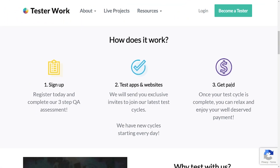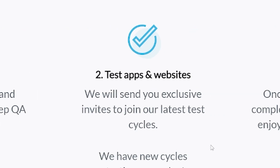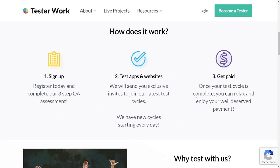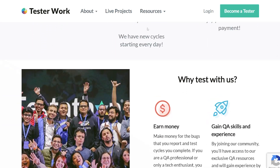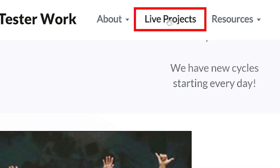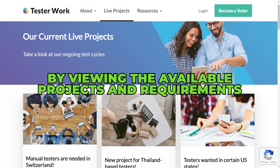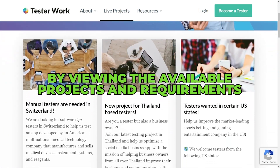To see how it works, just scroll down a bit. Sign up for free, put your testing skills to use, and watch your earnings grow. You may see which businesses have available projects by clicking the Live Projects tab at the very top of the page. You can check your eligibility by viewing the available projects and requirements.